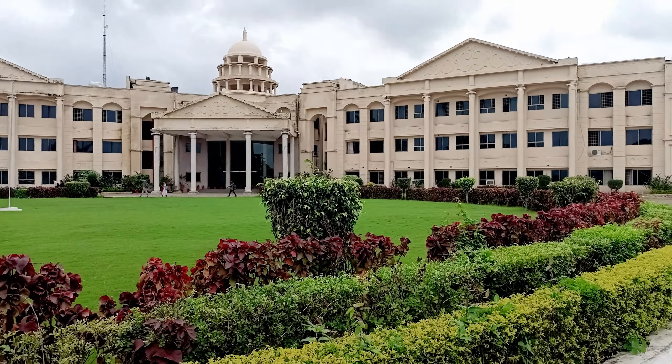Hello guys, today we are coming to TIT College. Today we are going to show you TIT College.